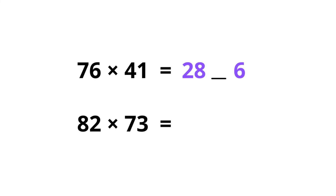Alright, here we go: 7 times 4 is 28, 6 times 1 is 6. Then 7 times 1 is 7, and 6 times 4 is 24 — we add them together: 7 plus 24 is 31. We put 1 in there and carry 3, so 3 plus 28 is 31, and the answer is 3116.